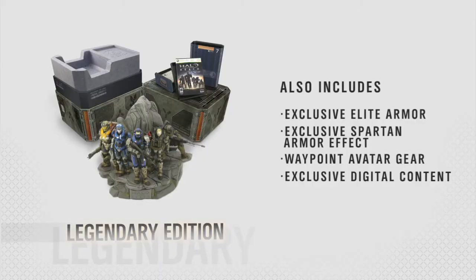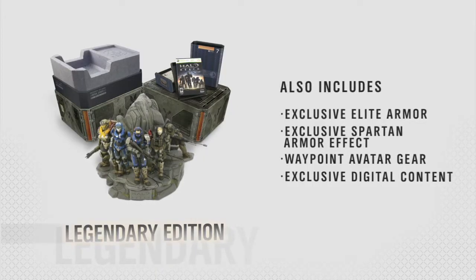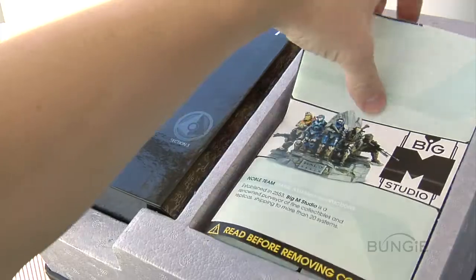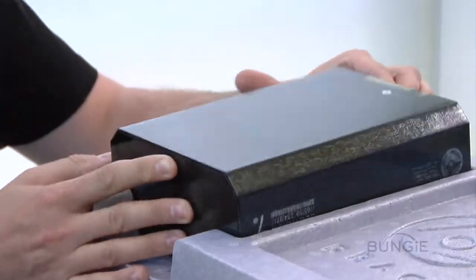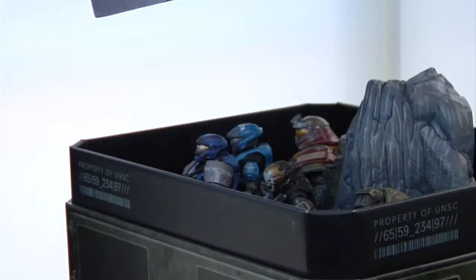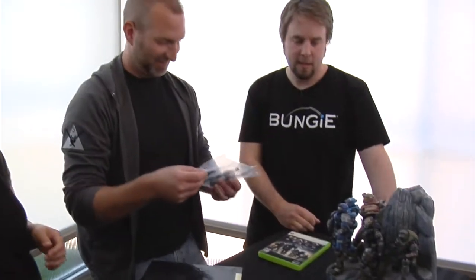Alright, so that was the limited edition, but now I think what everybody's really dying to see is, of course, the granddaddy of them all — the Reach Legendary Edition. The beloved space crate. Let's take a peek and see what we got in here. So first thing right off the bat, you'll get the entire limited edition inside, which will have Halsey's journal and your copy of Reach the game.